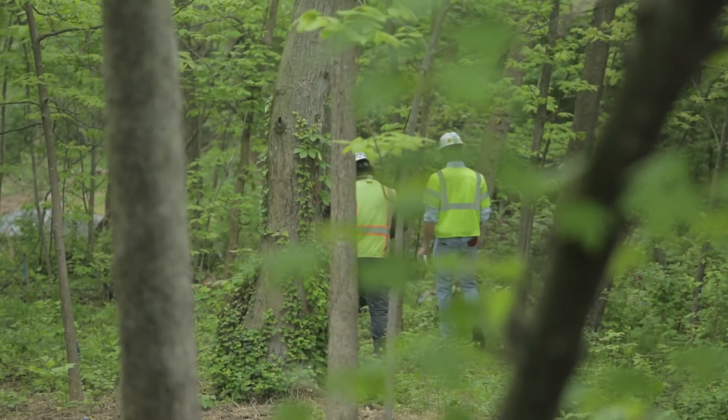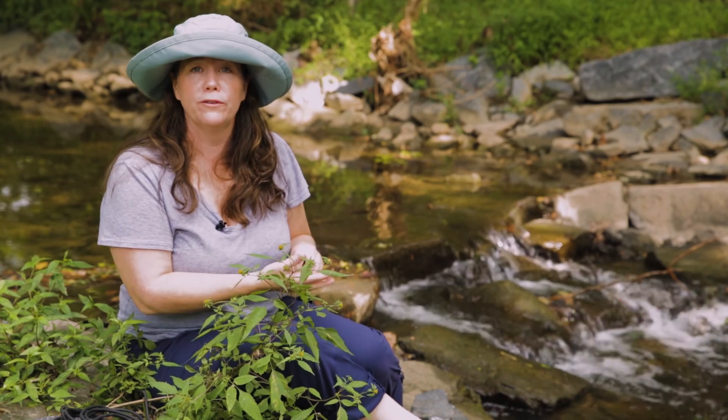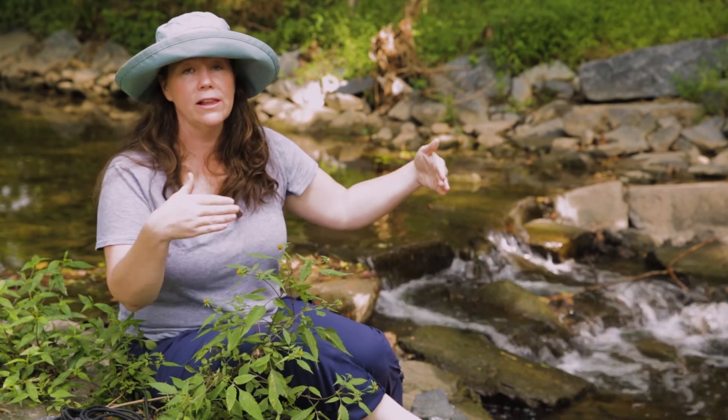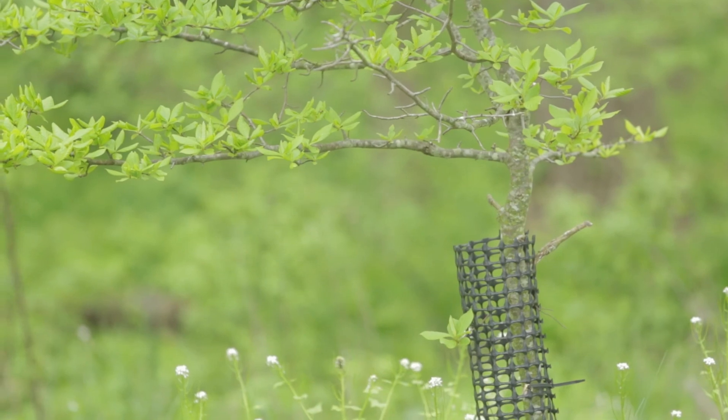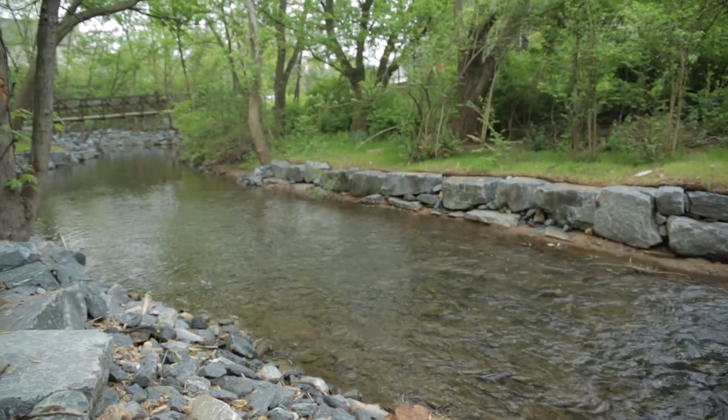Along with the stream restoration come structures where they add riffles in. That allows us to direct the water where we want it to go and also provides a space for fish and critters to survive.